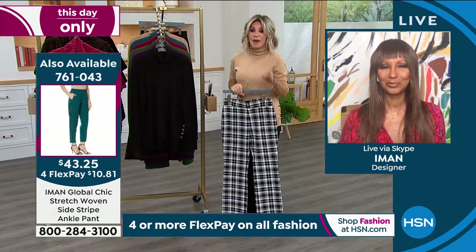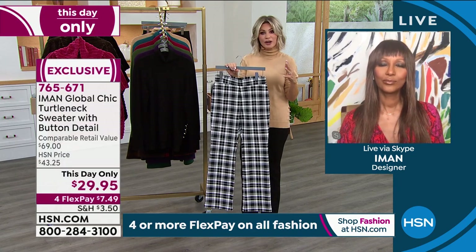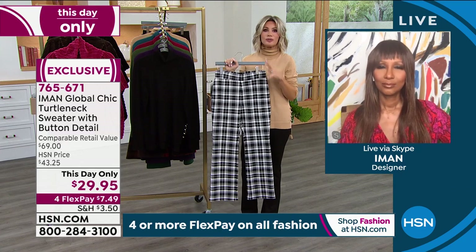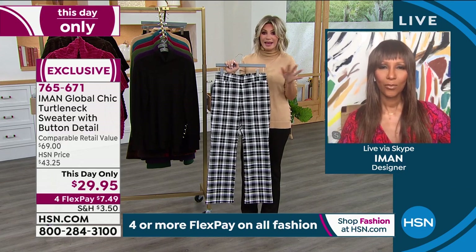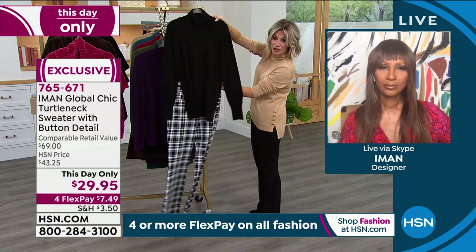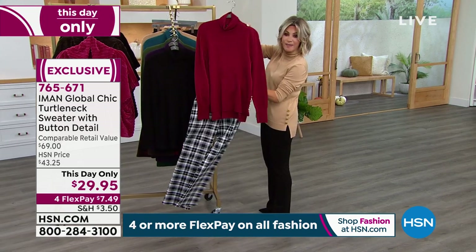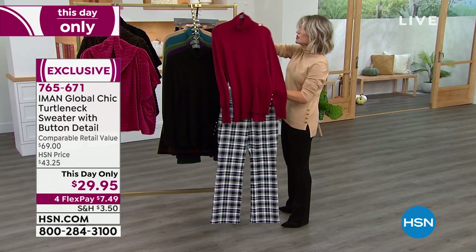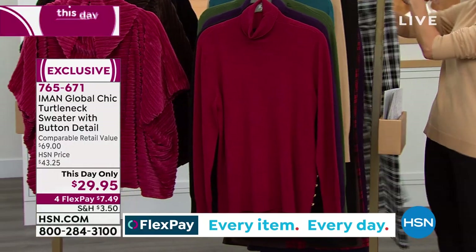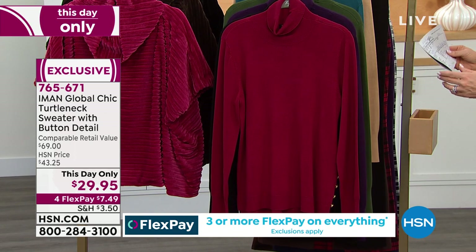Ladies, I cannot recommend the black plaid enough. I just read a big article online talking about the black and white plaid, how huge plaid is right now, and nobody has plaid like this at this price. No one. You can do it back with the black turtleneck, darling — you can do it back with that cranberry. Look how fantastic that is. Let me walk you through all the colors that we have in our This Day Only. Don't forget — extra small through 3X. Shop your normal top size. You don't have to go up or down.